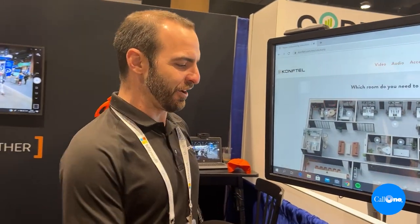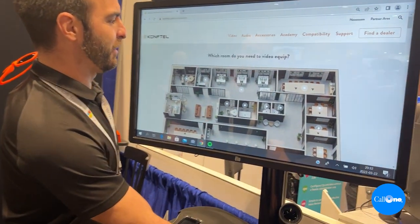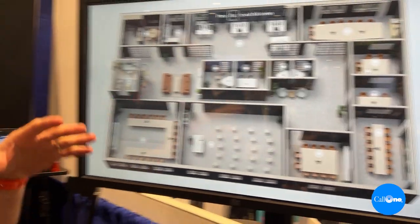We have Peter Gasparra here and he's going to walk you through that. So our big thing is our interactive room guide — we just came out with it. A number of our customers have come to us and said: